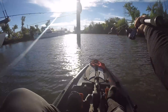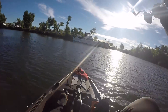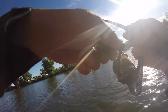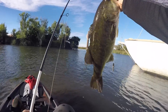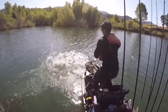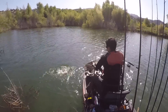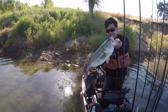Oh my god, that's a giant — that is a giant fish. Oh my god. That is a biggin, whatever it is. Is that a bass? That's a good one. Oh my god, look how fat that fish is. That's a good one right there.